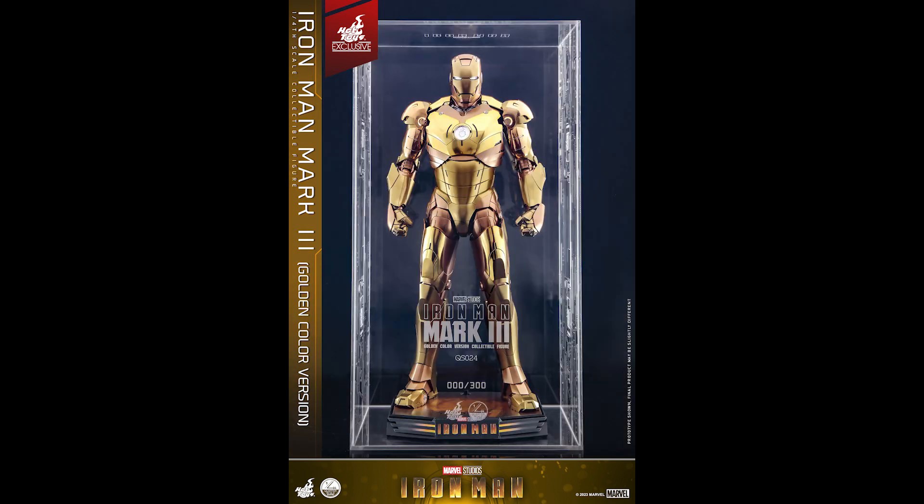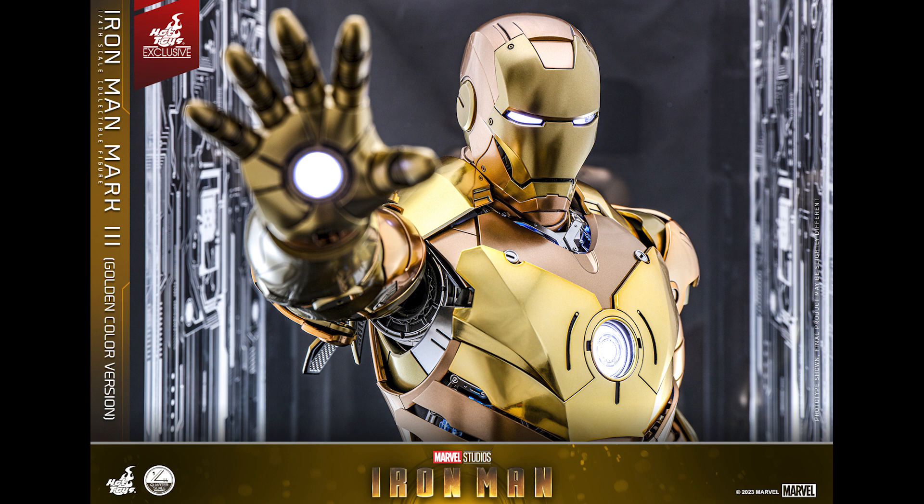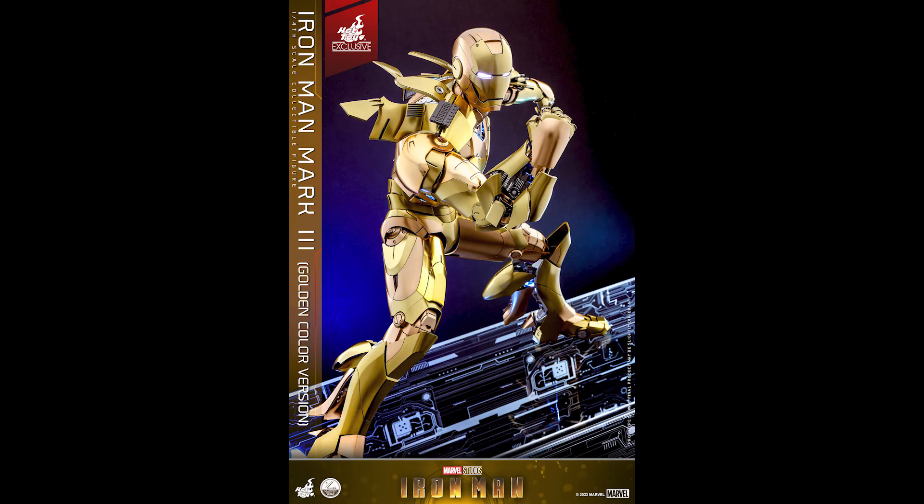Exclusively available in the Hot Toys Shanghai flagship store and Hot Toys WeChat store — 300 pieces. This is as limited as you could be. I know a lot of people are complaining it's another Iron Man, another repaint, but this is the type of repaint exclusive that gets people riled up. Even though it's a repaint, look at the Mark 7 exclusive from Sideshow — it sold out really quickly. You can make the same argument that that's a repaint too.